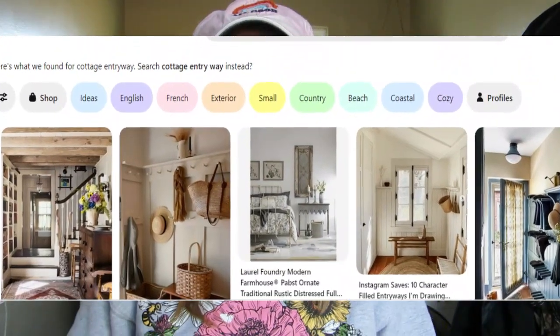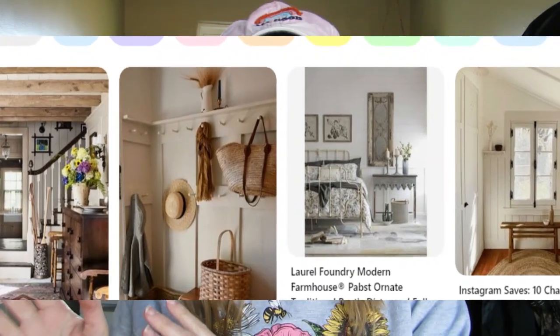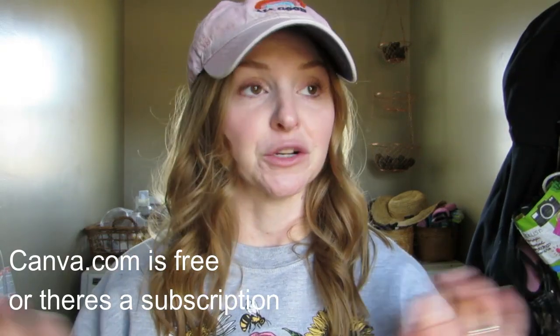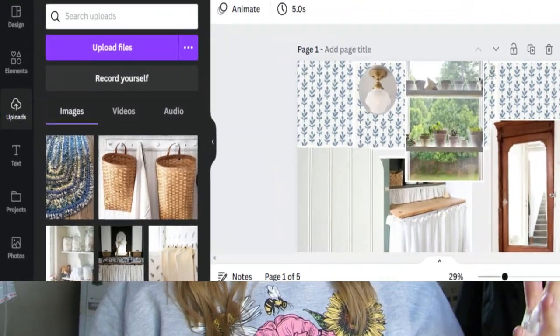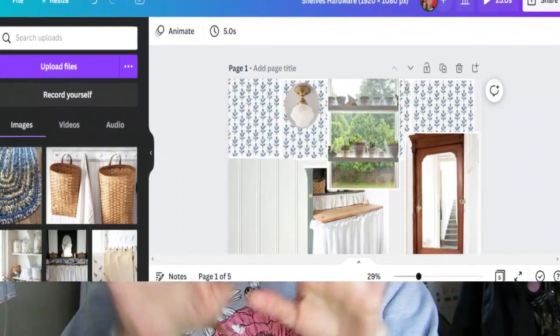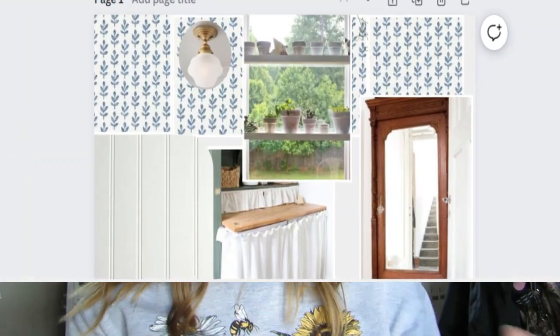I have made some design boards that I want to share with you guys, and this has been so much fun. I think I'm going to do this every time I want to tackle a project. I hop onto Pinterest or Google, save the image, then go onto Canva — canva.com. This is not an affiliate partnership, just a girlfriend-to-girlfriend tip. I make a collage, save those images for personal use, and start putting them together looking at textures, colors, and design.